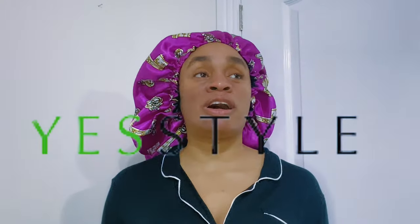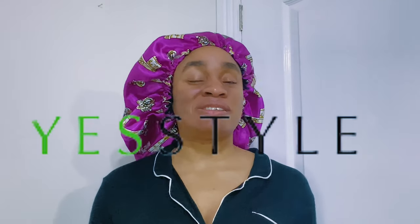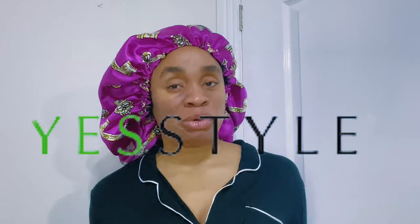Hi guys, welcome to my channel! I was about to go to bed when I realized I had a package that came in today while I was working, and I want to unbox it quickly for you guys. This video is sponsored by YesStyle.